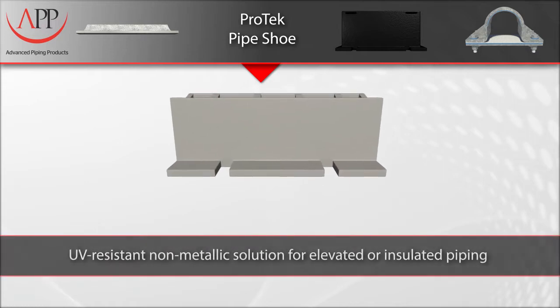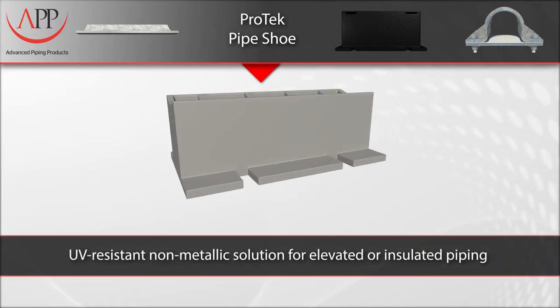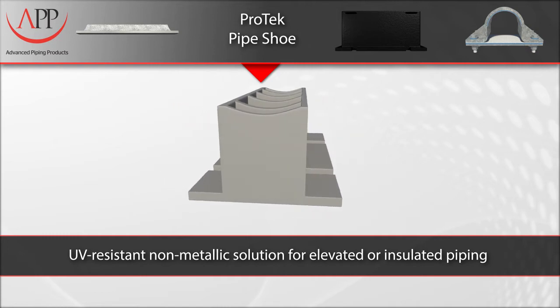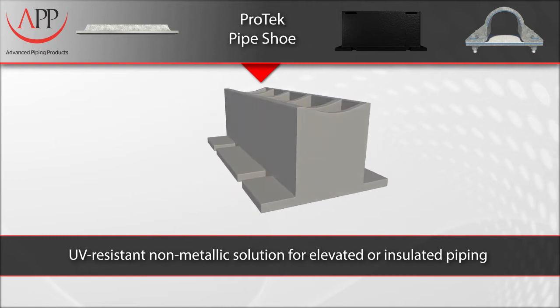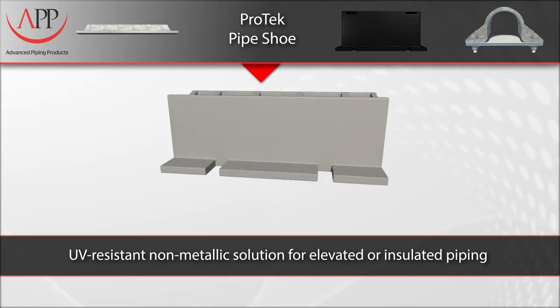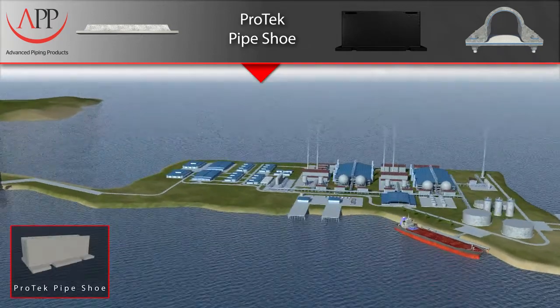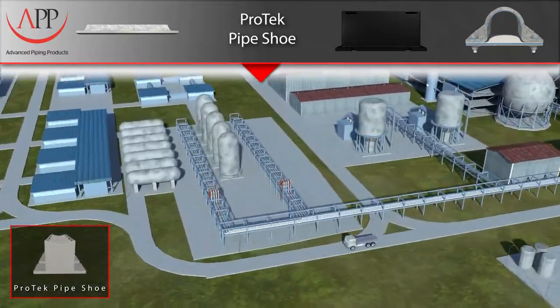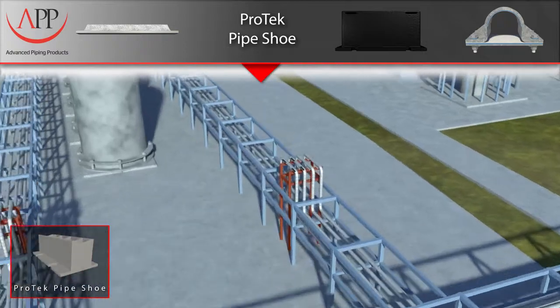Our Pro-Tech pipe shoe is a UV-resistant, non-metallic solution for elevated or insulated piping systems. There are two main reasons for using an elevated or insulated pipe shoe. One of the reasons is to prevent the existing pipe insulation from being torn when the pipe moves due to expansion and contraction on the I-beam.